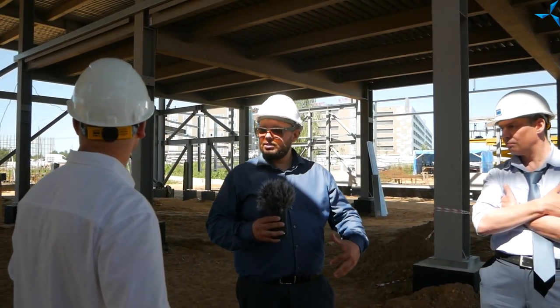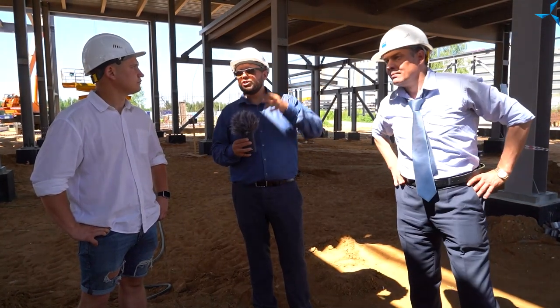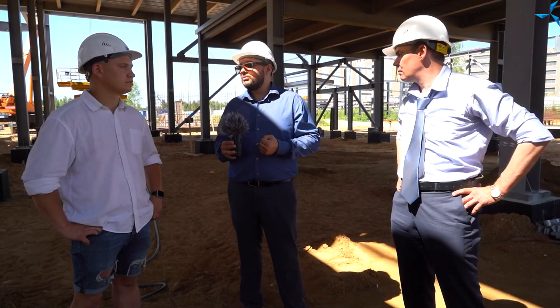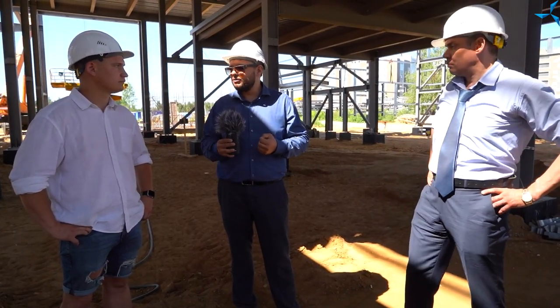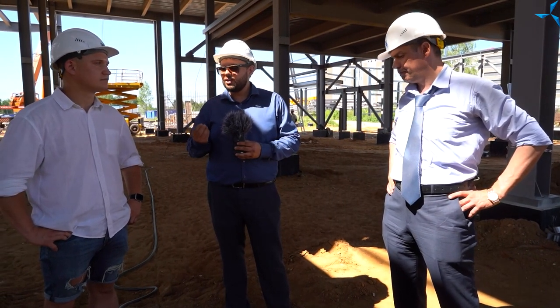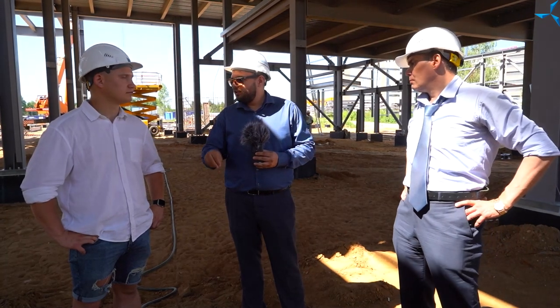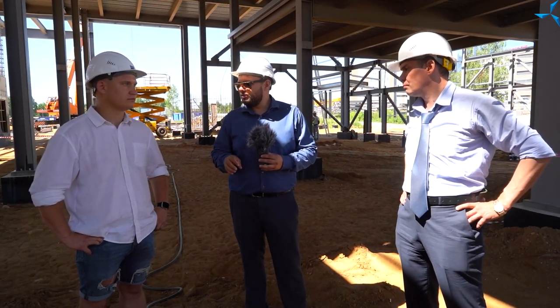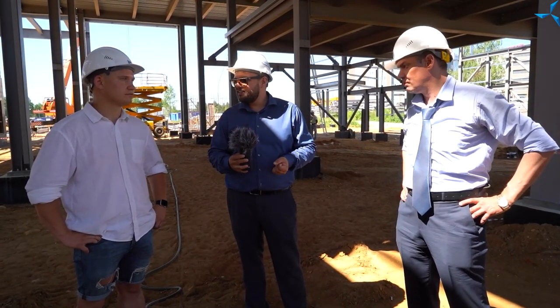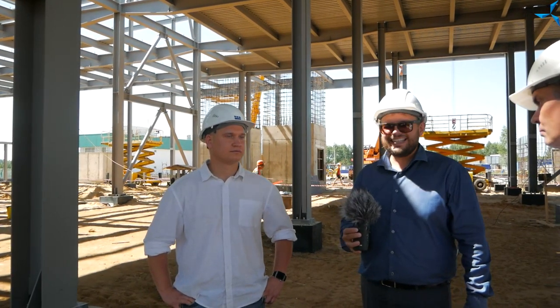Когда уже вся коробка будет закрыта и сформирована, тогда сможем потихоньку начинать приступать к работам внутри здания: облицовочные работы, утепление, инженерка. Когда пойдёт монтаж кабеля — это отдельная тема, потому что кабеля здесь довольно много. Проектная документация обилует точными данными, и уже заранее понятно, где будет стоять какой стул и где будет стоять какая розетка, сколько их должно быть, где линия кондиционирования и так далее. Всё это изначально посчитано. Поэтому нашим строителям предстоит выполнить титанический объём работы, который специалисты Совалмаш будут контролировать и проверять.